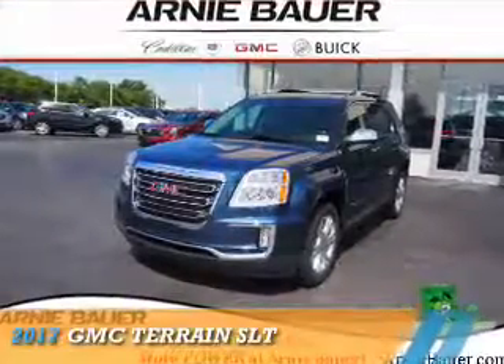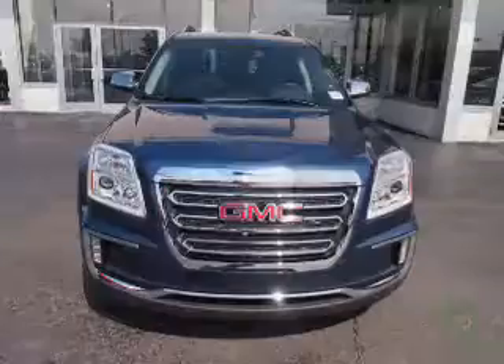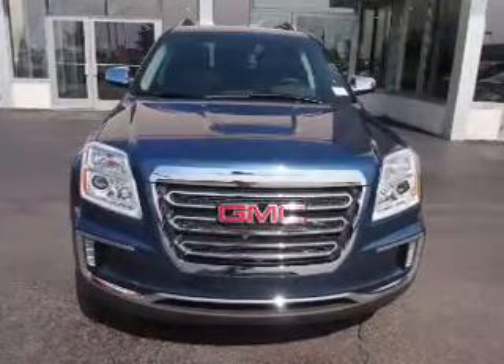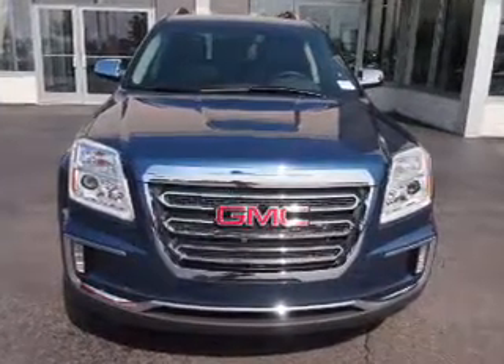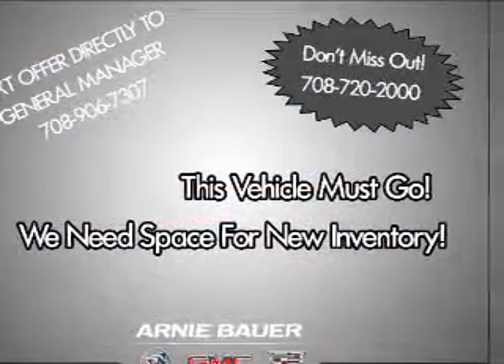Presenting the 2017 GMC Terrain. It's powered by front-wheel drive, a 3.6-liter 6-cylinder engine, and an automatic transmission. The features include auto-dimming mirrors,